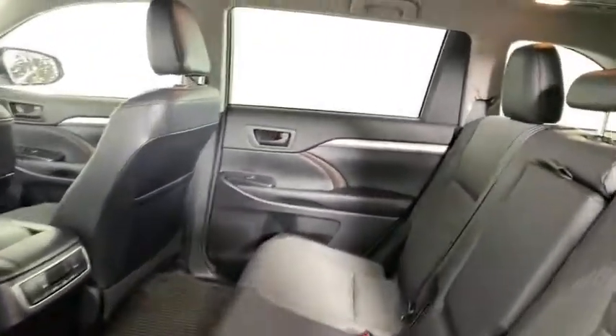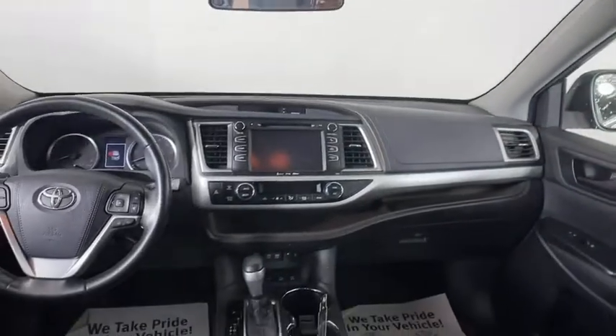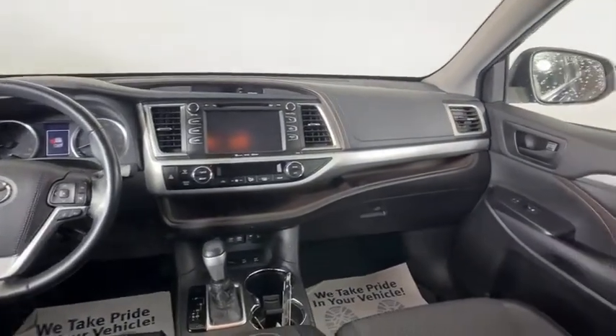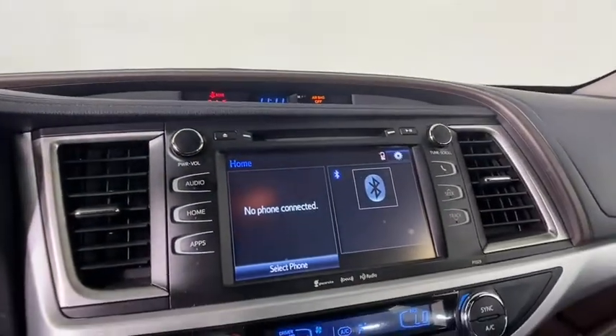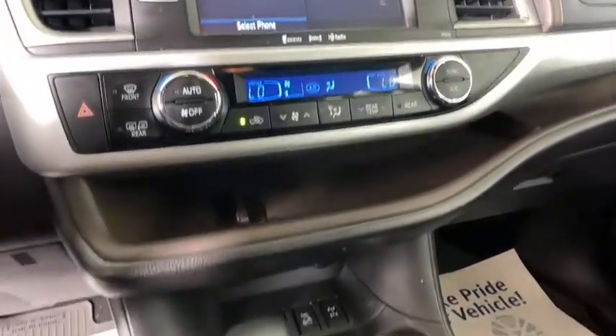Anti-lock braking system, leather-wrapped steering wheel, Bluetooth, adjustable steering wheel, power steering, cruise control, four-wheel disc brakes, aluminum wheels, climate control, rear defrost, AM-FM stereo radio.